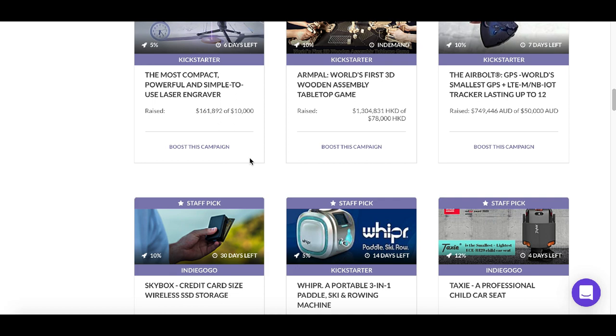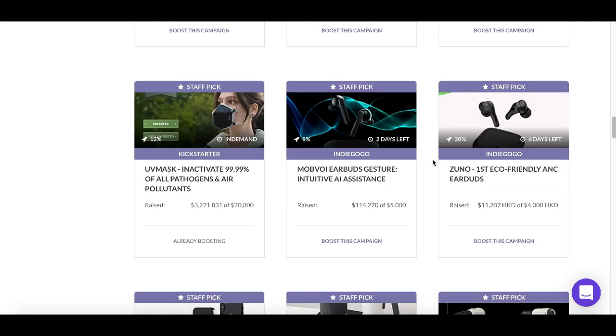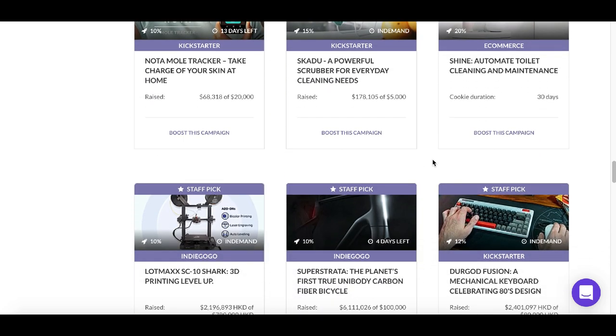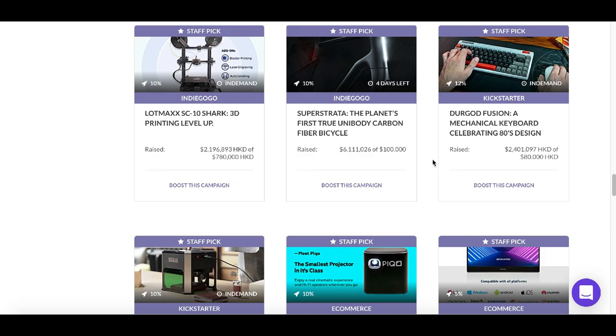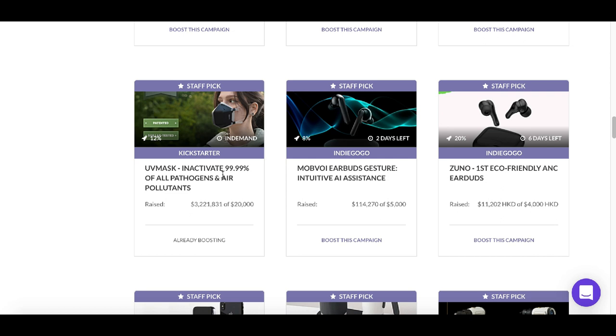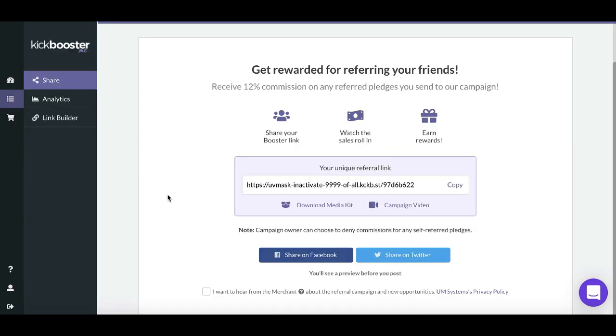Step 2: Choose a product you want to start working with. There are a ton of different products on the marketplace. For example, here's a face mask — we all know what's going on right now, so this would be a great product to work with. Click on the product and you go to a page where you get your special affiliate link. That's when you start spreading the word, boosting your link, and watching the sales roll in.